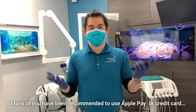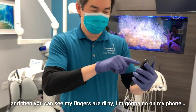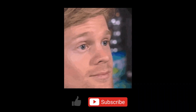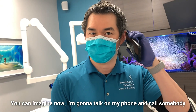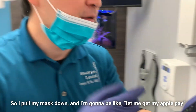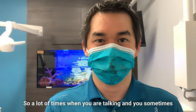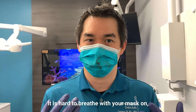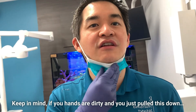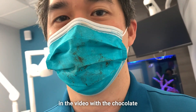You've been recommended to use Apple Pay or credit card. If you touch dirty groceries like I just did, you can see my fingers are dirty — I'm gonna go on my phone. I just got chocolate all over my phone. You can imagine now I'm going to talk on my phone. Sometimes you want to get the face recognition to work, so you pull your mask down. A lot of times when you're talking, it is hard to breathe with a mask on, so people pull it down. Keep in mind, if your hands are dirty and you pull the mask down, everything on the mask just got contaminated, as you can see with the chocolate.